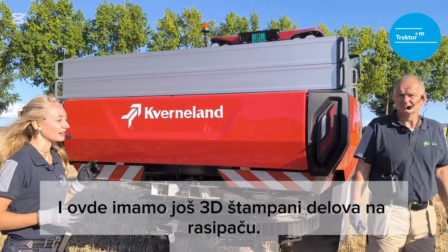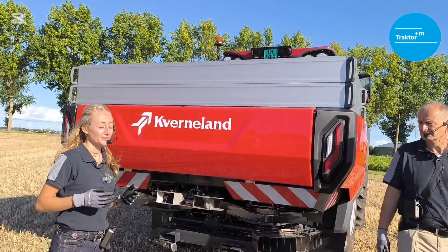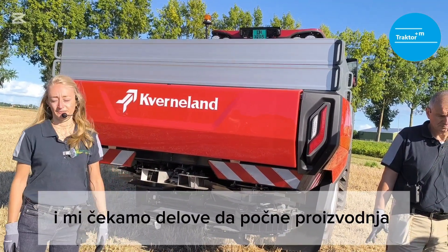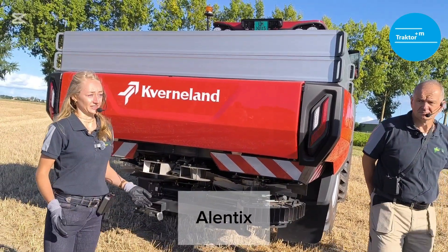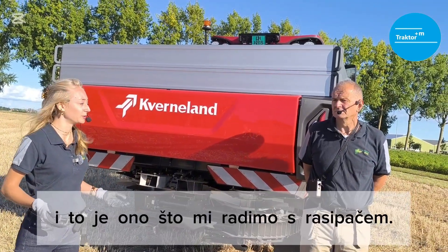As you can see, there are still a few 3D printed parts on the spreader. Today you have the privilege to see one of the first Atlantic machines — we are waiting for the parts to start production. The name Atlantic comes from Latin, from the word 'alentir,' and that means to nourish your crop. That's what we do with the spreader.